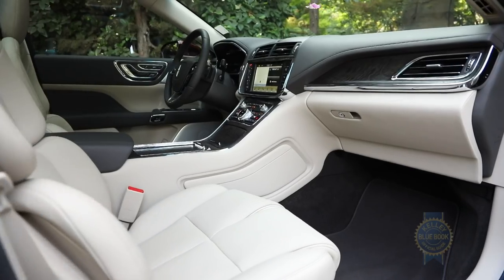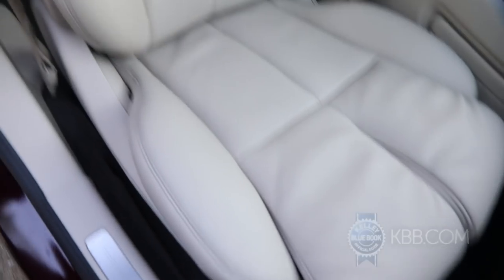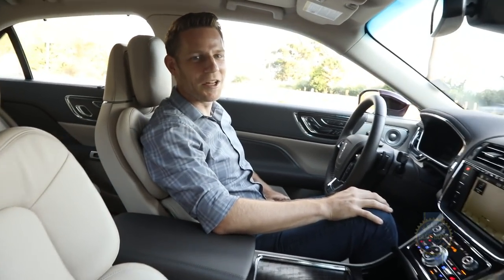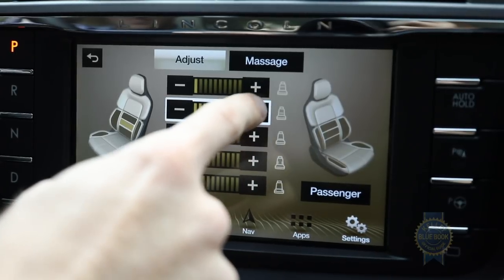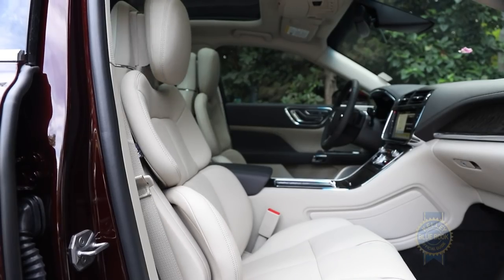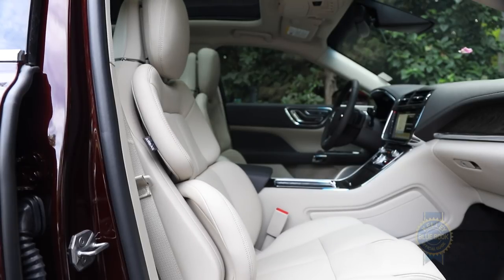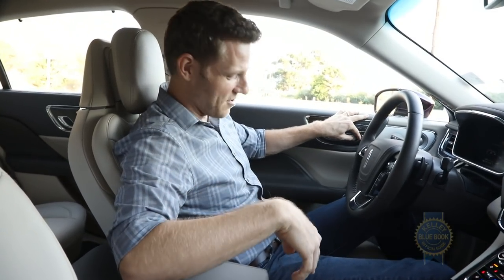The real magic happens up front. Ten-way power adjustable seats come standard, but the optional perfect position 30-way seats elevate seat comfort to Caligula levels of excess. You've got multi-level lumbar support, bolsters in the bottom and the top, and individual thigh supports — because sometimes you just need your left thigh higher than your right thigh.